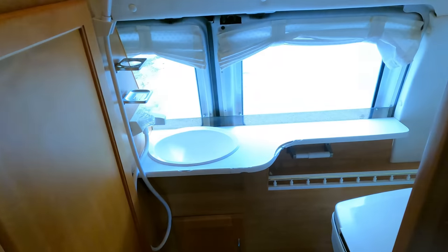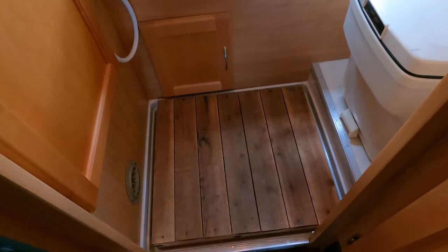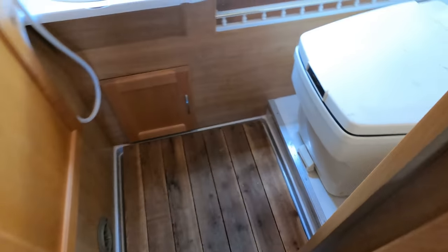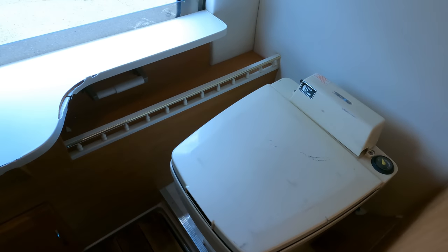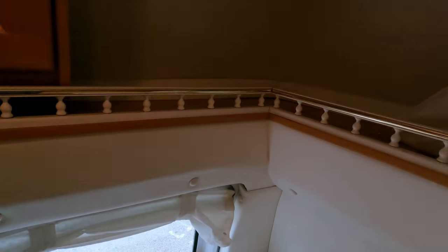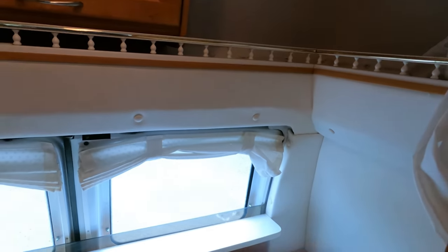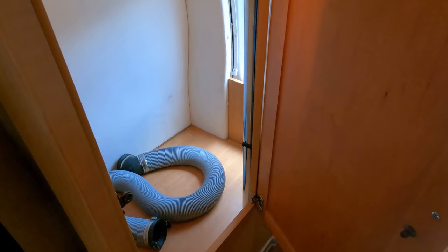Plug it into shore power and that roof air works great. In the back bathroom you've got a wood floor that's removable, an RV toilet, a sink, medicine cabinets, and vent fans. This is a lot of stuff in a 20-foot van.